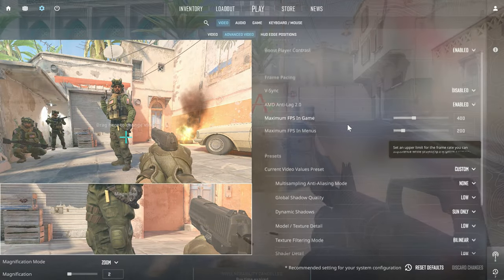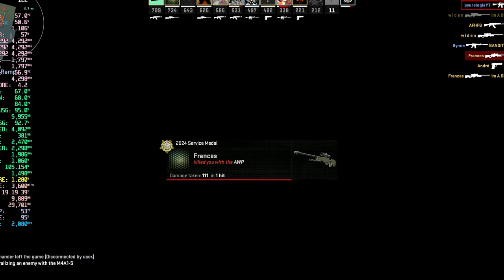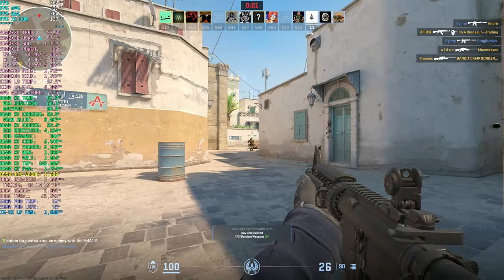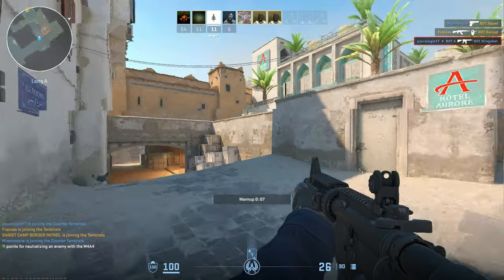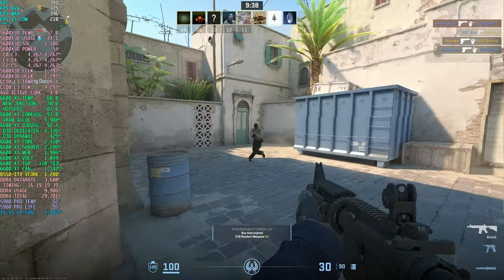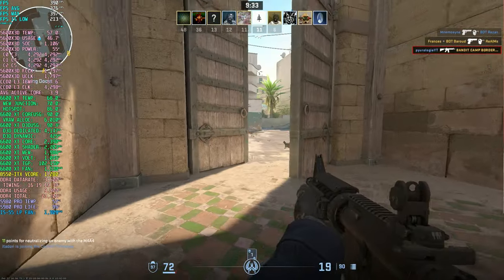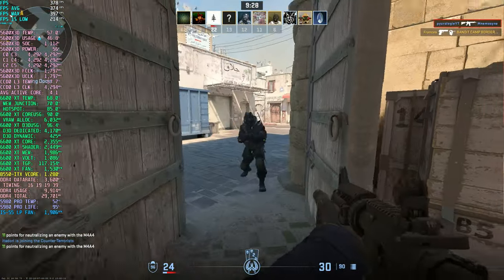Next up is another popular FPS title, Counter Strike 2. I'm running 1440 on low settings for this test. This is a less demanding title graphically so the numbers are usually higher. On this rig, I was averaging right around 375 FPS. The game ran incredibly well — inputs felt instant, motion looked so smooth, and it felt very nice to revisit Dust 2 on this build.